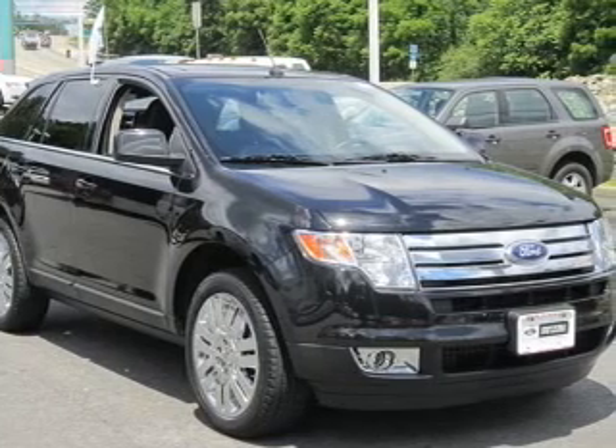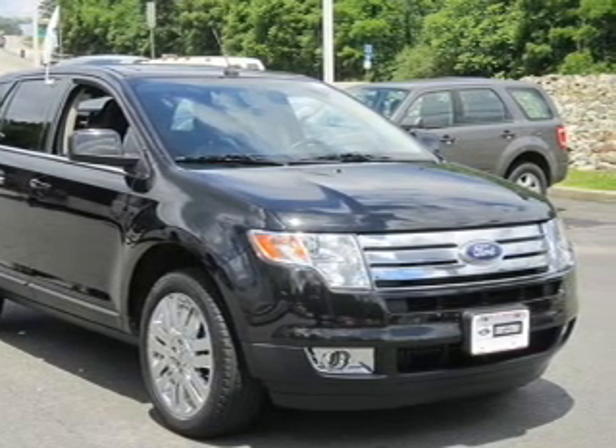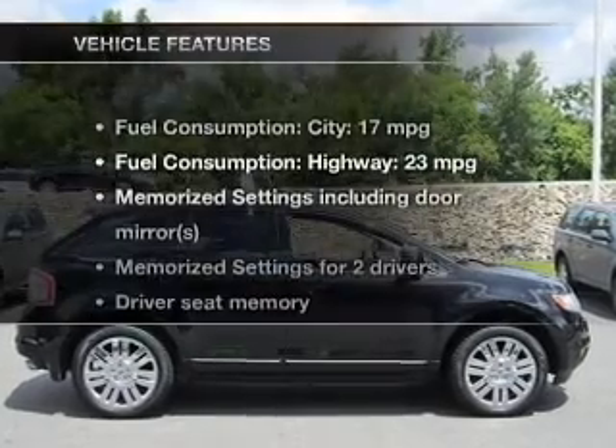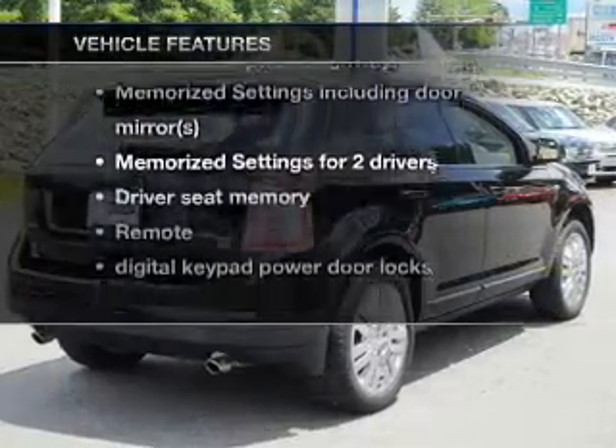Heated seats are a desirable comfort feature. This car has separate passenger temperature controls, and memory settings are one of many features. With these notable features, you won't want to miss out on the opportunity to own this amazing ride.